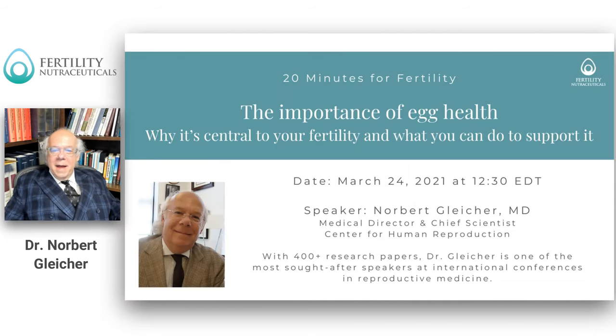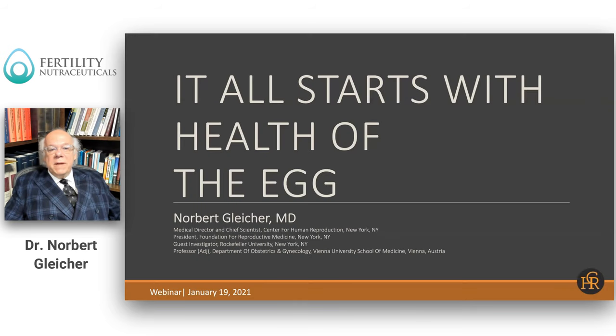Hello, I'm Norbert Gleich, MD, and I'm the Medical Director and Chief Scientist at the Center for Human Reproduction. I am very pleased to have the opportunity to take you on a little information journey today about the importance of the egg, and I think that is a very crucial and central point in female infertility.